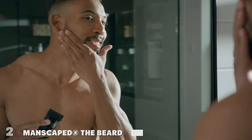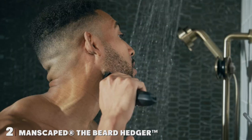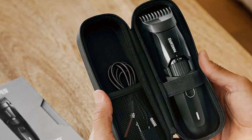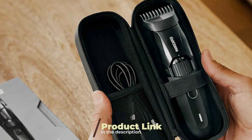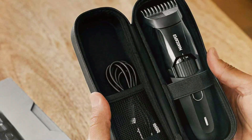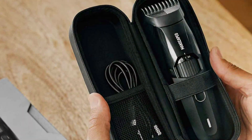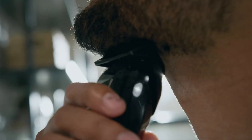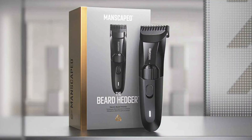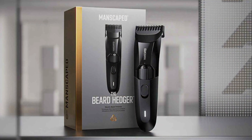Number 2: The Premium Men's Beard Trimmer — the ultimate grooming companion for men who take pride in their facial hair. With its cutting-edge design and precision engineering, this premium trimmer delivers unparalleled performance and versatility. Designed with ergonomics in mind, it fits comfortably in your hand, allowing for precise control and maneuverability as you trim and shape your beard.